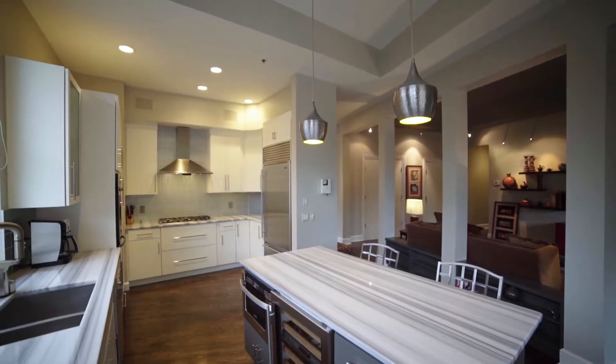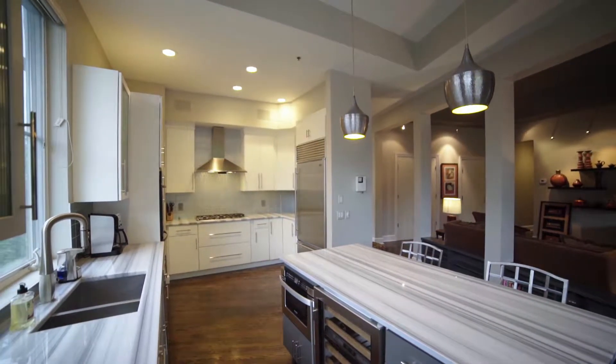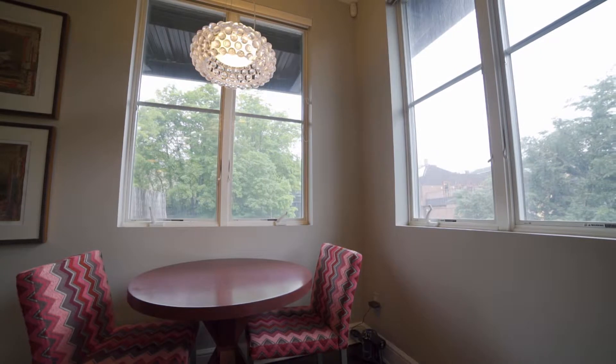Prepare meals in the gourmet kitchen featuring stainless steel appliances, stone counters, and a lovely breakfast area surrounded by windows.